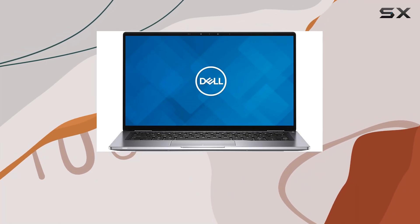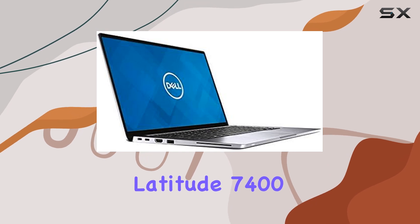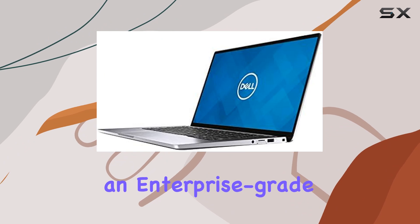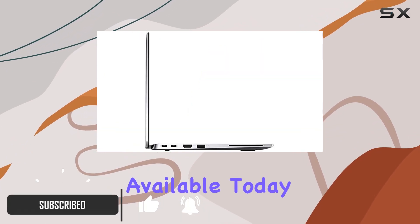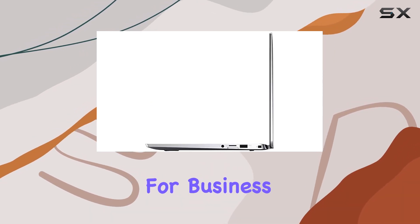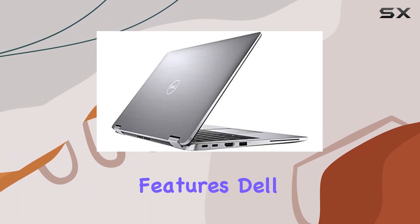Welcome to another deep dive into one of the most intriguing laptops on the market today. The Dell Latitude 7400 2-in-1 isn't just another notebook — it's an enterprise-grade powerhouse packed into one of the smallest 14-inch chassis available. Today, we're exploring what makes this device potentially the best choice for business professionals who demand performance and convenience in a compact form.